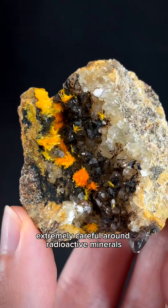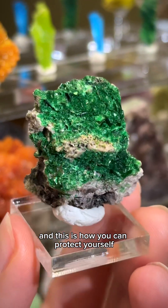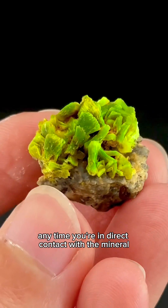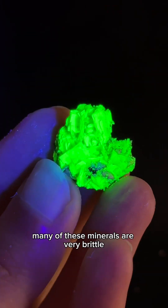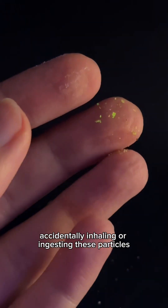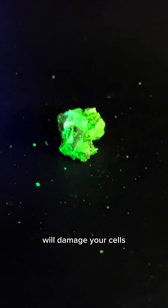You need to be extremely careful around radioactive minerals and this is how you can protect yourself. You're most at risk any time you're in direct contact with the mineral, and it's not necessarily because of the radiation. Many of these minerals are very brittle, which means they create dust and a lot of it. Accidentally inhaling or ingesting these particles will damage your cells.